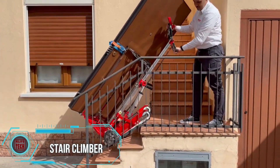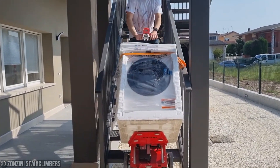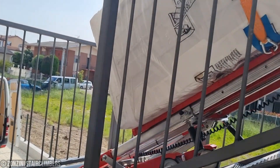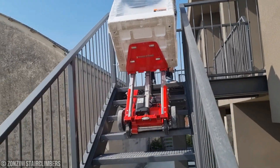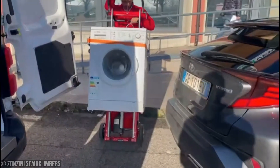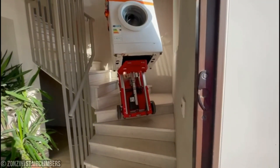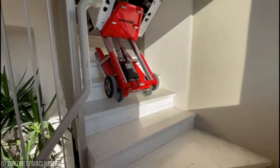Meet the Domino Plasmoid, the stair-climbing marvel that's here to lighten your load — quite literally. Designed to effortlessly transport heavy loads weighing up to 400 kilograms upstairs, this robot is a game-changer. With non-slipping and non-scratching tracks, it ensures maximum stability without leaving a mark, so you can say goodbye to worries about damaging surfaces. Operating the Domino Plasmoid is a breeze with its intuitive joystick control — you can navigate tight spaces and rotate a full 360 degrees with ease, making this robot not just powerful but also highly agile and versatile.